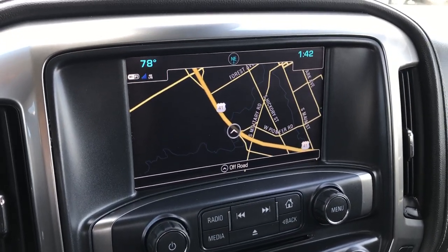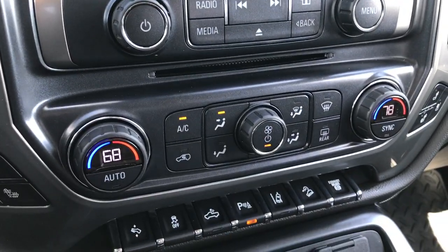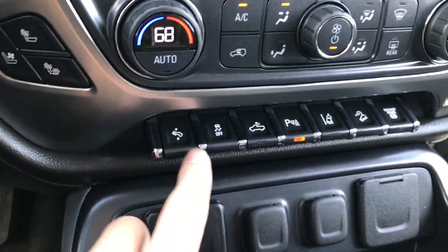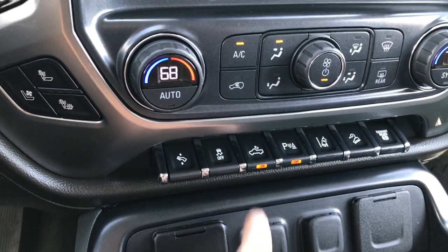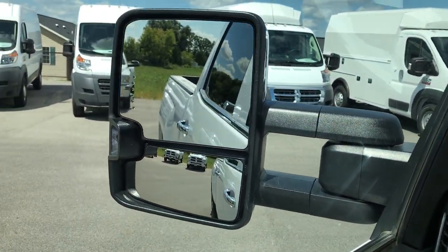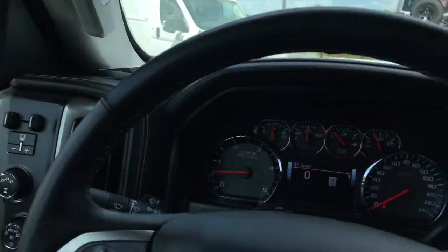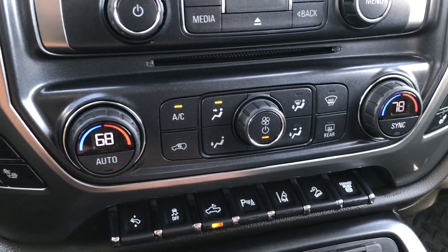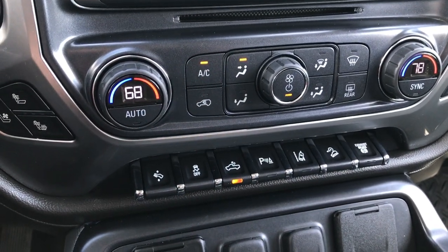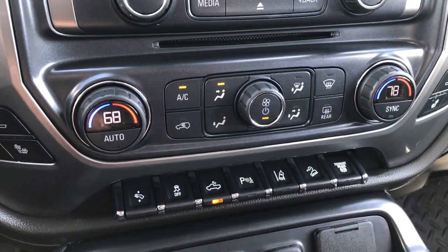You have the Chevy IntelliLink system with factory navigation, CD player, and dual climate control. You have your cooled and heated seats, power pedals, stability control, and cargo lamps — when you turn those cargo lamps on, that's what turns those LED lights on. You have your backup sensors and lane departure warning, so if you go outside the lines while driving it'll shake your seat. Also downhill assist control and factory exhaust brake.